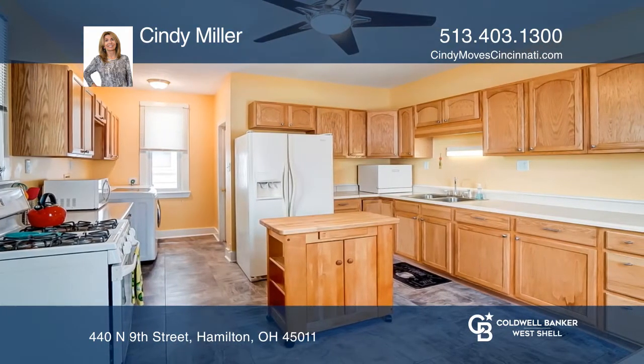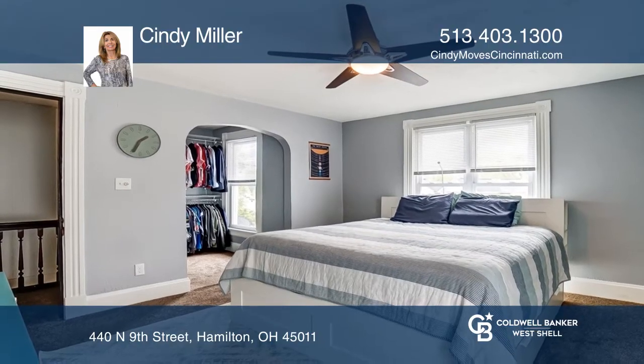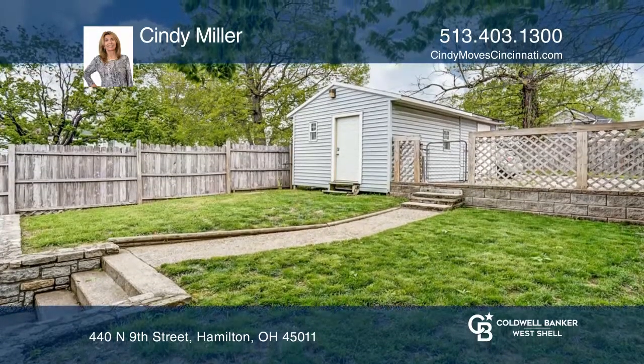It features a welcoming front porch and stone wall patio for outdoor enjoyment. The fenced rear yard is perfect for children and pets. Plus, there is a shed for additional storage and off-street parking.